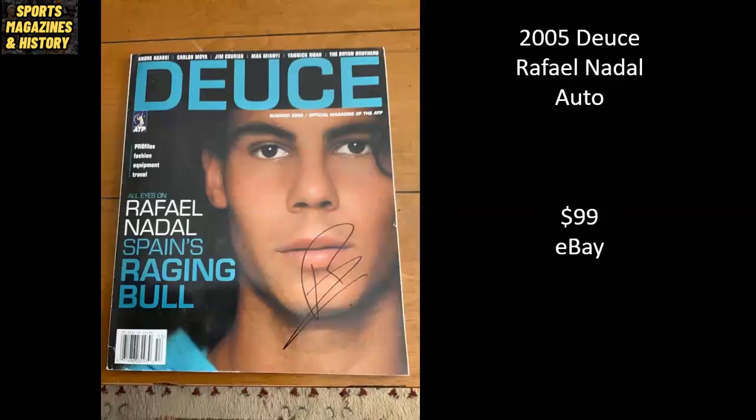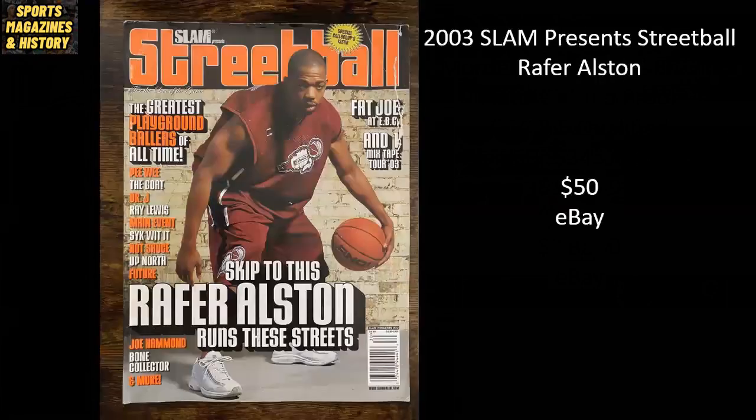Got to give Rafael Nadal some love — this is Deuce Magazine from 2005, autographed by Rafa, sold raw for $99 on eBay. From 2003, Slam Presents Street Ball featuring Rafer Alston — or as pop culture knows him, Skip to My Lou — and this copy sold raw for $50 on eBay.